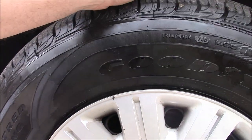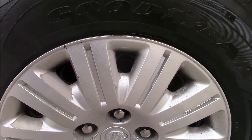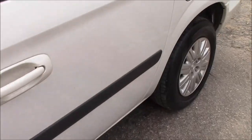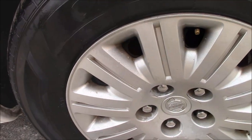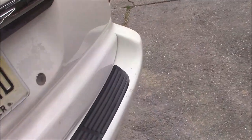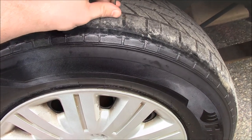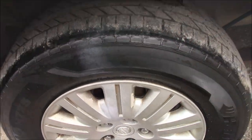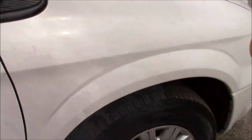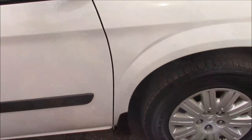Next thing we're going to check out is tread depth on the tires, which isn't great on a couple of them. We're at about 7/32nds on the front tire. The back tire is about 3/32nds. This one's pretty low — maybe 1 to 2/32nds. The other front tire is 7/32nds again. Decent tires on the front; one on the back that's probably going to need to be addressed fairly soon.